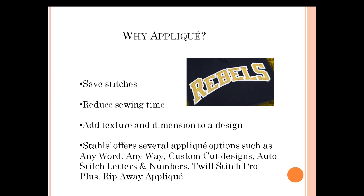Applique will also reduce your sewing time because you're using fewer stitches, and it adds different texture and dimension to your design — you get that feel of the twill. Stahls actually offers several applique options: a free design wizard called AnyWordAnyway, which is what this sample design was created in — entirely online through a templated system with several fonts available. The pieces are cut out and you order a sew file to go along with it, which digitizes your embroidery machine to sew it out.